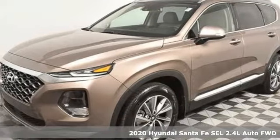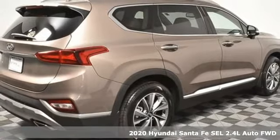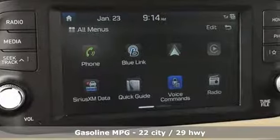Here's a new 2020 Hyundai Santa Fe. Comfortable for people, spacious for cargo, and styled to lift standards. It boasts an impressive list of features like these.